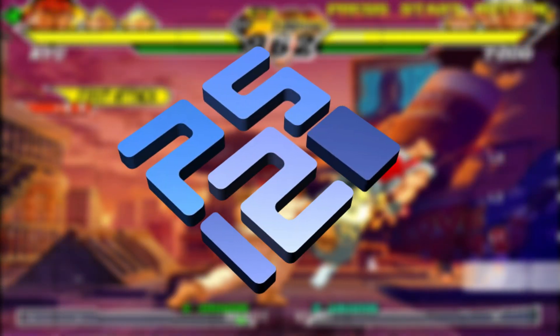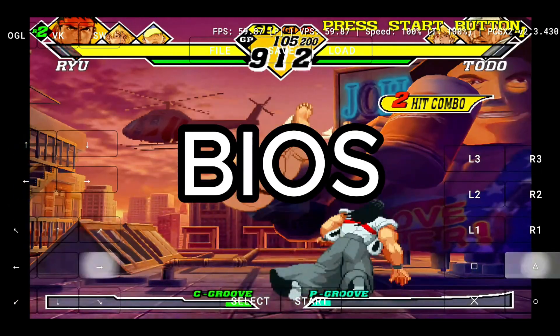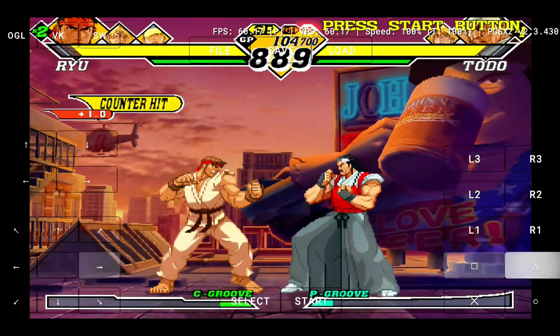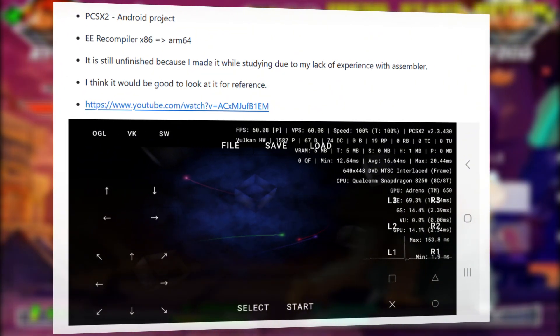You heard that right. I'm playing PS2 games like God of War and Need for Speed right on my Android phone. And I didn't even need a BIOS file. No complicated setup. This isn't a fork or a fake. No PC — just install, launch, and you're in the game.